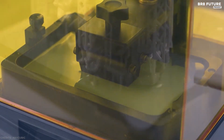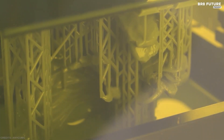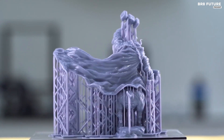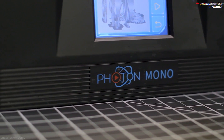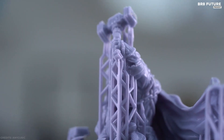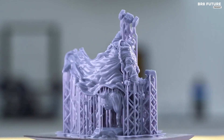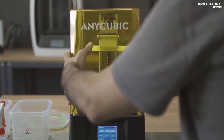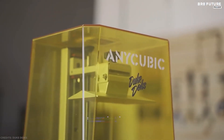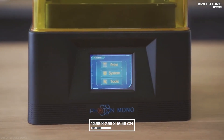With a cure time of approximately 2 seconds per layer, the Photon Mono uses the included Photon Workshop software to quickly print tall, highly detailed parts while providing a seamless print preparation experience. This resin printer has a 4K monochrome LCD with a 3840 by 2400 high-definition resolution, printing models that are sharper and more detailed. It adopts a high-contrast monochrome display with printing dimensions up to 12.9 x 8 x 16.48 cm, making it one of the best 3D printers in its class.